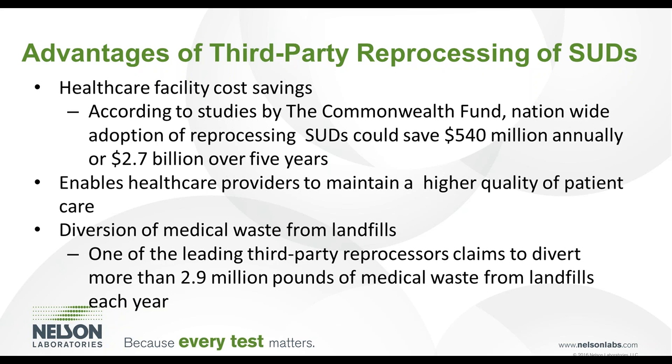According to a study by the Commonwealth Fund, if hospitals nationwide adopted single-use device reprocessing programs, cost savings could be up to $540 million annually or $2.7 billion over five years. One of the leading third-party reprocessors claims to divert more than 2.9 million pounds of medical waste from landfills each year.